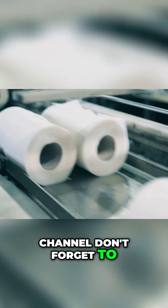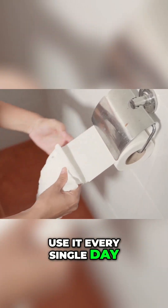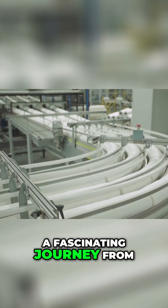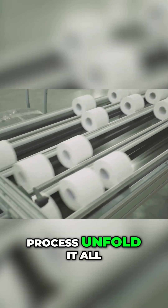Welcome back to our channel. Don't forget to subscribe for more fascinating journeys like this one. We start our journey with something quite ordinary: toilet paper. We all use it every single day, but have you ever stopped to think about how it's made? It's a fascinating journey from towering trees to the soft rolls we use in our homes. Let's take a trip to a modern toilet paper factory and see the process unfold.